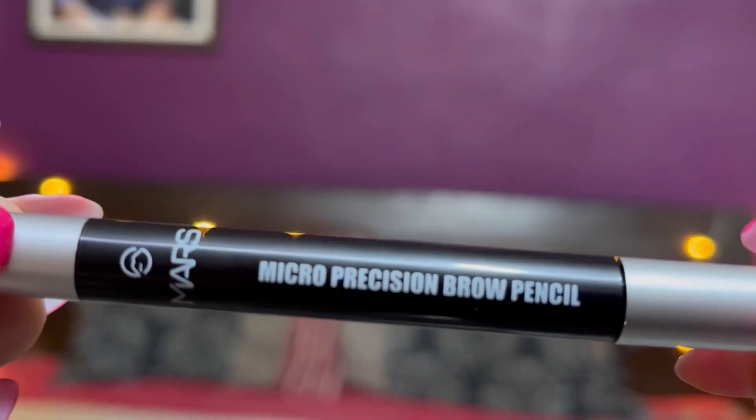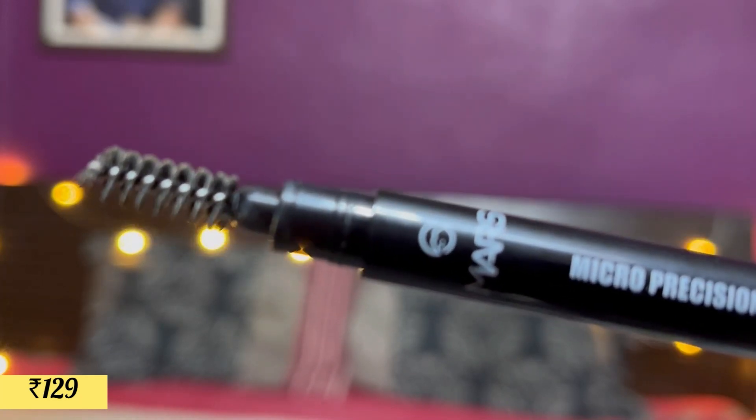In summers, heavy makeup while traveling isn't ideal. You can layer hyaluronic acid serum, moisturizer, sunscreen, and maybe a BB cream — that's plenty. But for your brows, I got the Mars Micro Precision Brow Pencil. It's a perfect brown shade and has a very easy-to-use angular tip. I also love the brow wand that comes with it. Something like this will elevate your look and make it look fresh even without much makeup.